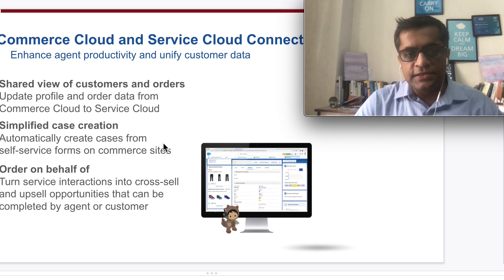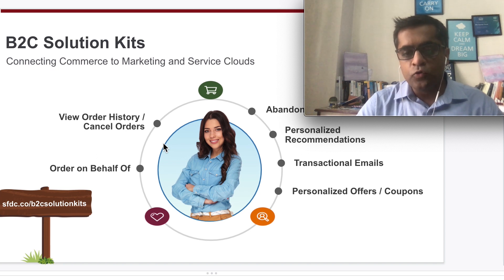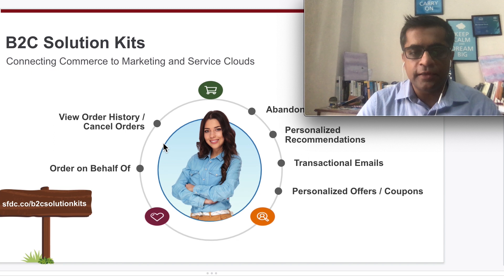Another example is Commerce Cloud and Service Cloud: if a customer placing an order faces issues, how do they raise a case and where is that information stored? Advanced use cases include ordering on behalf of other users. You are also expected to know the B2C solution kits, including order history, order on behalf, coupons, transactional emails, personalized recommendations, and abandoned cart scenarios.